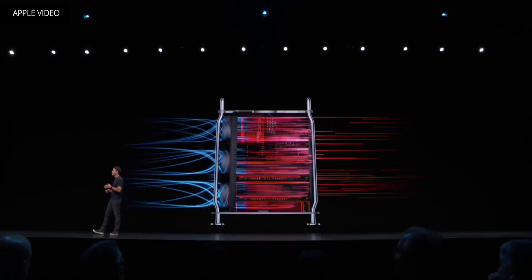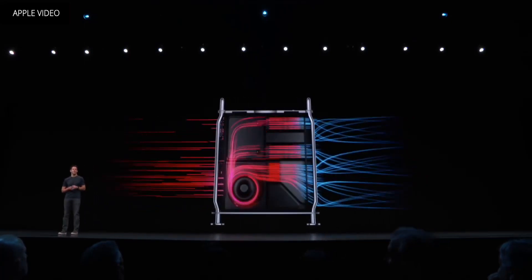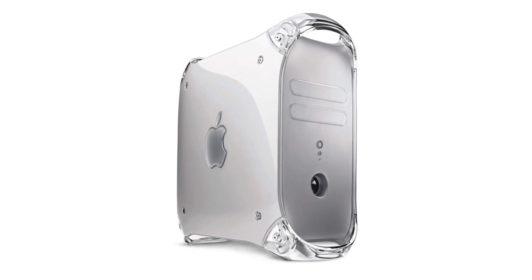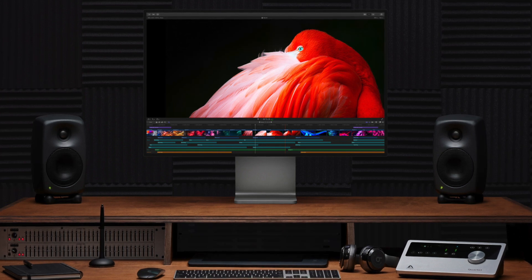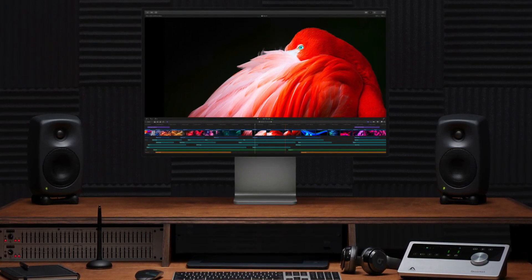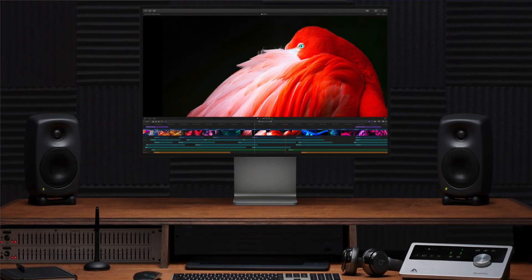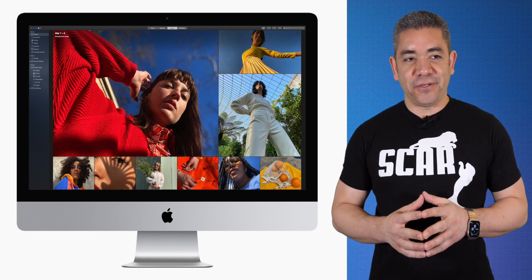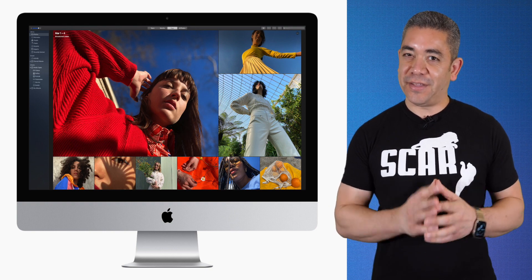We might also be getting a second, smaller Mac Pro model with an aluminum exterior that could resemble the Power Mac G4 Cube, which flopped years ago. Additionally, Cupertino is working on a more affordable monitor geared toward the average consumer, though it won't bring the same levels of brightness or contrast ratio as the Pro Display XDR. Apple, please don't sell the stand separately, and don't price it higher than an iPhone.